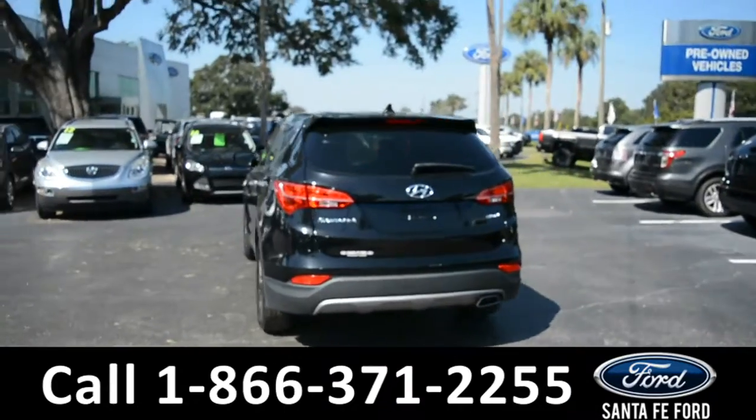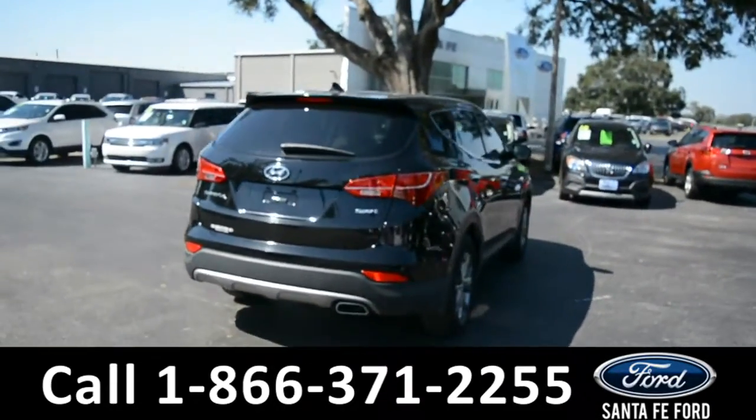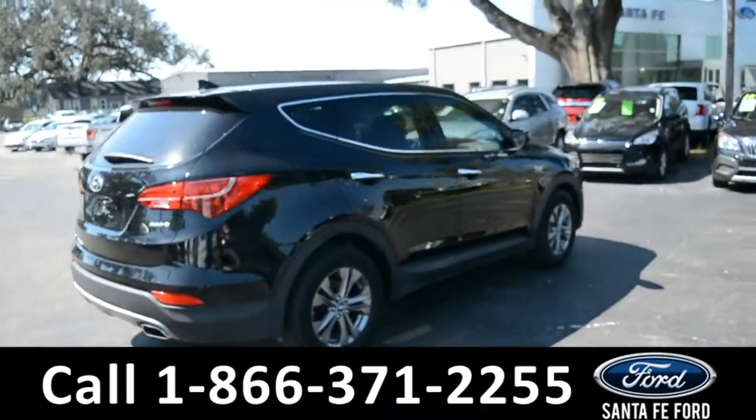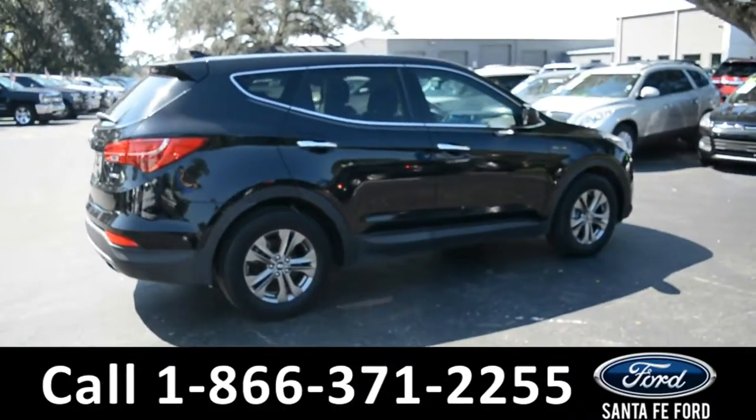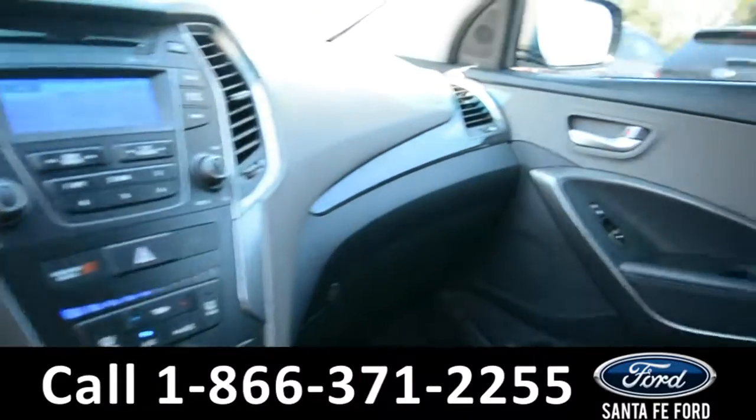For more information, please visit our website at SantaFeFord.com or give us a call at the number below. Now let's take a quick look at the inside.